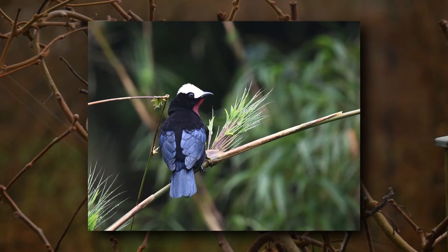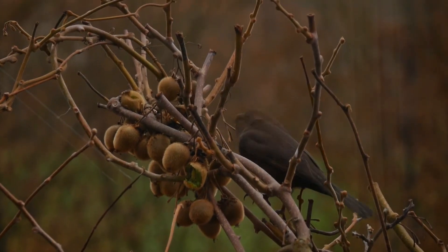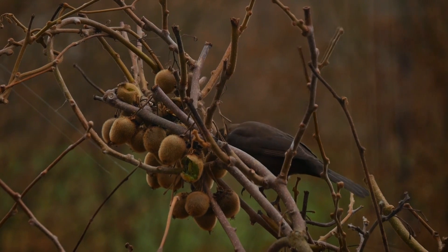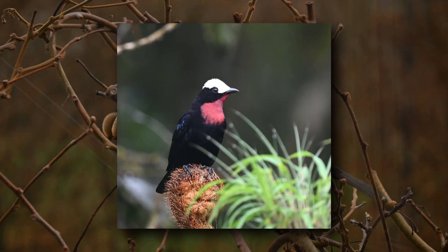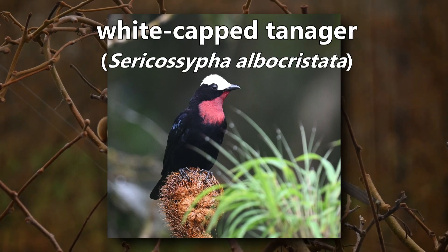This tanager has a bright plume of white feathers atop its head. Its scientific name means white-crested, silken blackbird. Do you know what it is? It's a white-capped tanager.